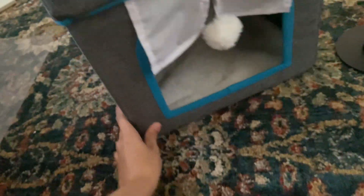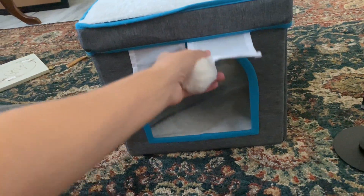We'll have to make an updated video whenever our cats return so that we can show you guys that our cats love this cat condo as well.